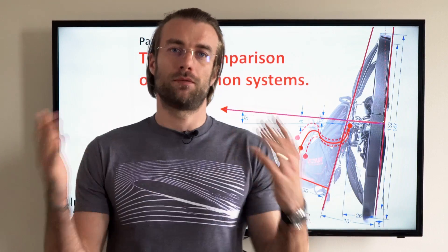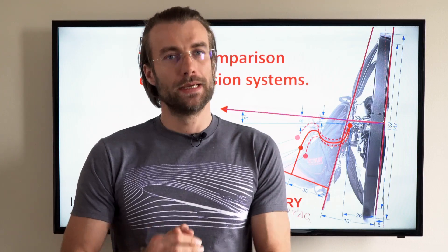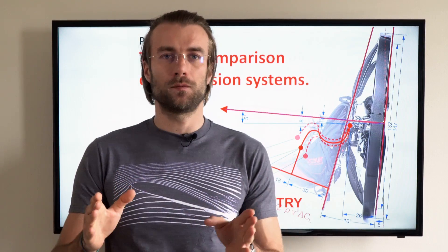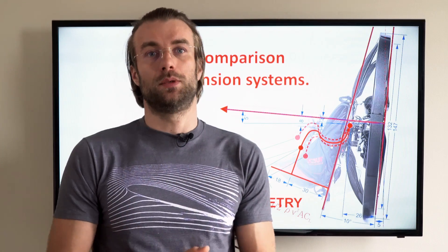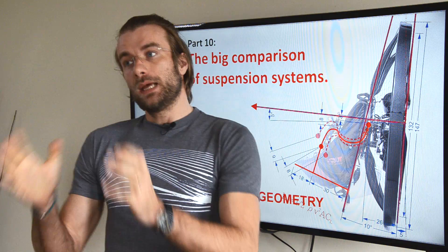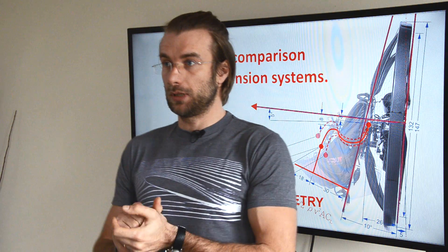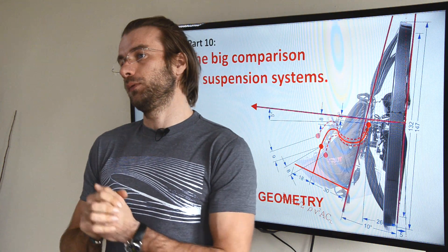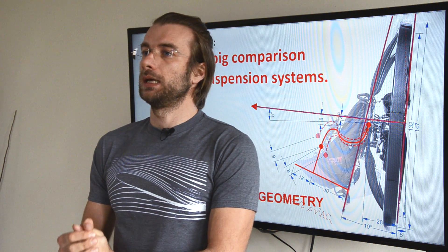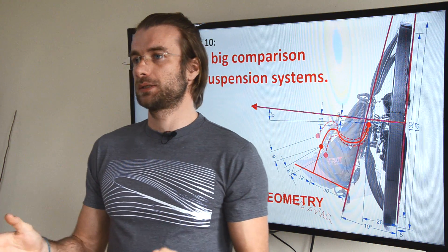Hi guys. In one of the previous videos we received a comment with a question whether high suspension paramotors suck. Absolutely not. Whatever paramotor gets you in the air safely is a great paramotor because you will have the experience of your lifetime. Now there are a few paramotors that can do it better than others depending on flying style. So today we will make the final conclusion on suspension and decide which suspension fits best to your needs.